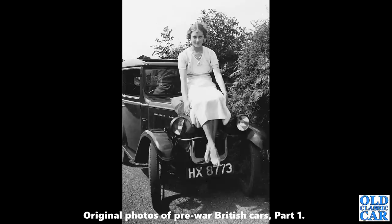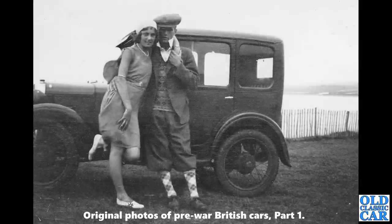Carrying on with these pre-war photos, here's another side view of the same Austin 7 with the young lady and her man, both dappily dressed — very smart indeed.